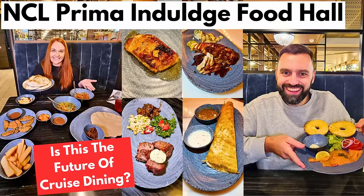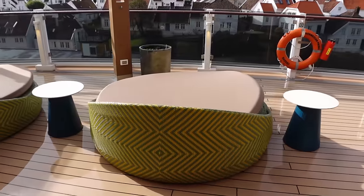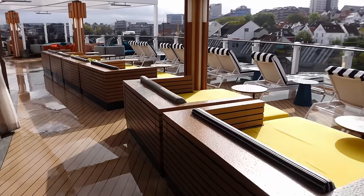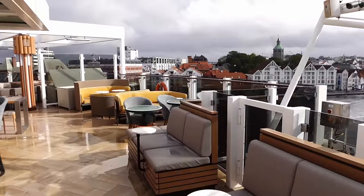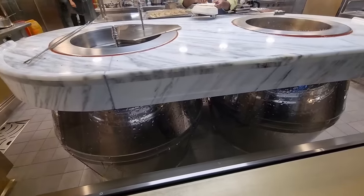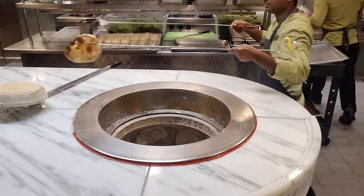We have done a full video of the Indulge Food Hall breaking down everything for breakfast, lunch, and dinner. At the back they've got a great outdoor area with a bar as well — loads of nice big seats. We haven't been able to use that because it's been raining quite a lot on this Icelandic-Norway cruise. Also, when you walk in on the right-hand side at night, have a look at the two big Tandoor ovens — they're making naan breads and chicken tikka.